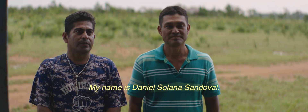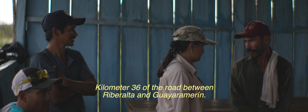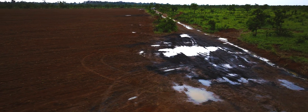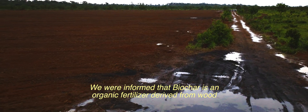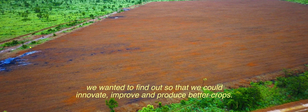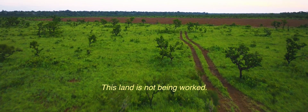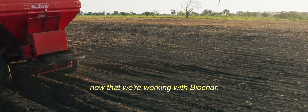My name is Daniel Solano Sandoval, Secretary General of the Community Campesina of Velo. My name is Julio Satonaca Cartagena, I belong to this community. Our land is lacking in nutrients. The biochar is an organic fertilizer derived from wood. We wanted to know how to improve and better produce our products. We have approximately 10,000 dormant hectares — these lands are not working. We want to produce at large scale since we are working with biochar.